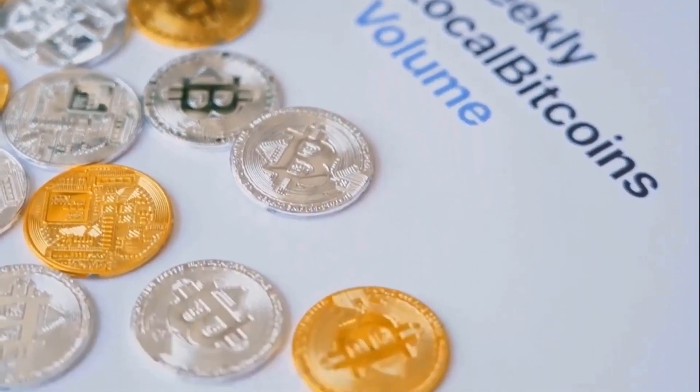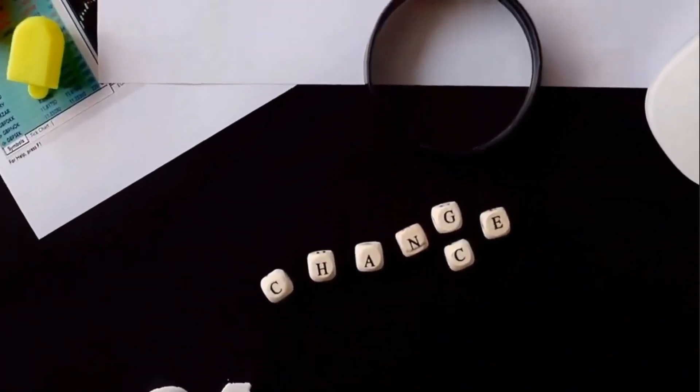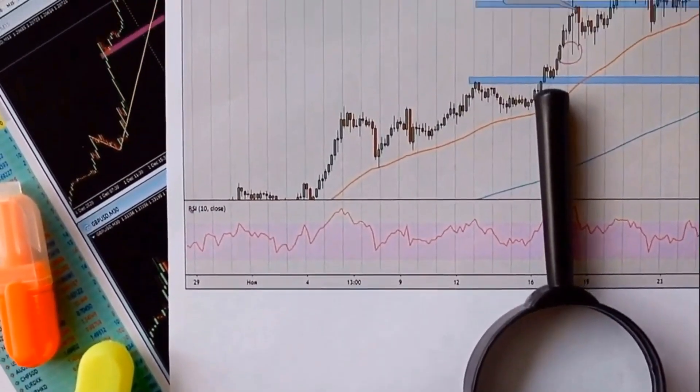Currently, the price of Bitcoin is $29,366. Bitcoin price prediction: as BTC jumps 2% in 24 hours, is it time to buy?